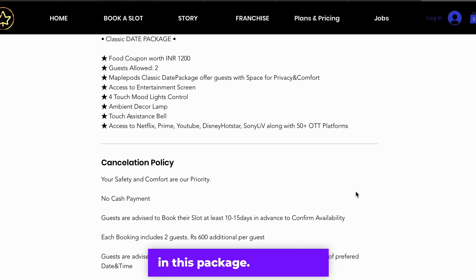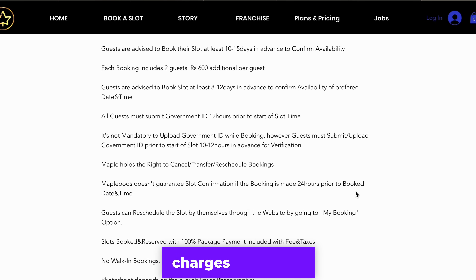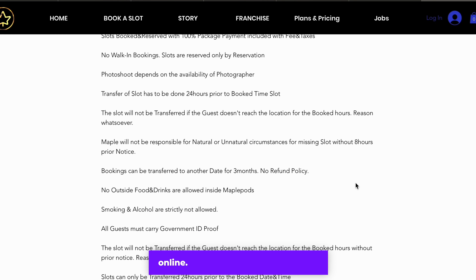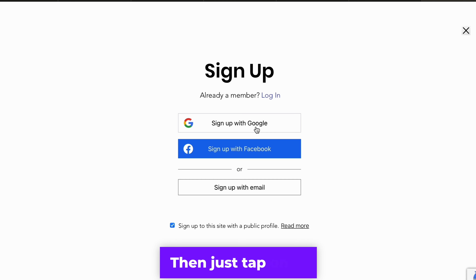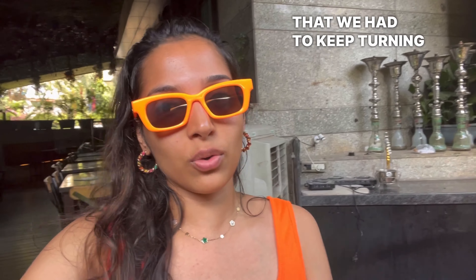The classic date package was 2 hours for 2,900 rupees, and we got a food coupon worth 1,200. We also technically had Netflix, Prime, and YouTube included but we didn't get it — watch till the end to know why. Only 2 people are allowed in this package, but you can add a 3rd person for an additional 600 rupees. Booking has to be done prior and payment is not required online.